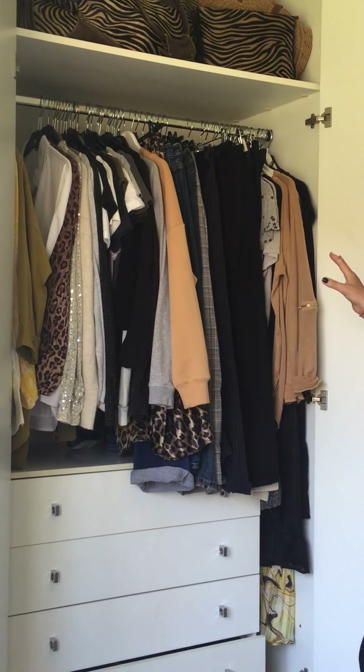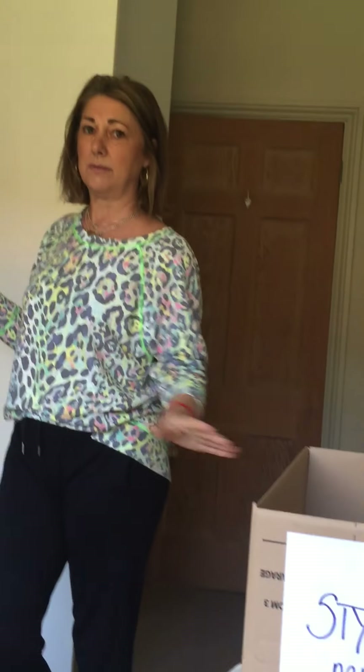So ladies, that's quite simple and easy to do. If you've done the pre-video — all the sorting out — then this is the organizing part.